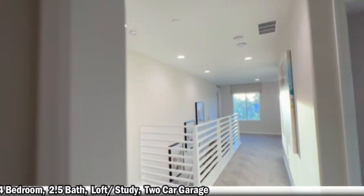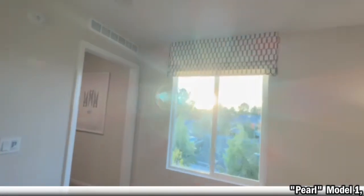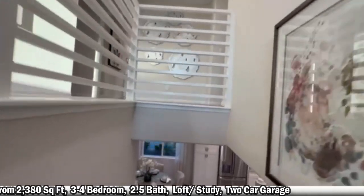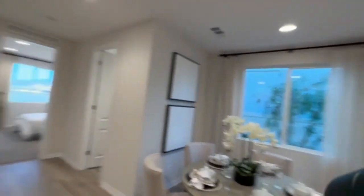These homes do come with quite a few upgrades. Again, this is the Pearl model — three bedrooms with the optional fourth, 2,300 square feet with a loft. I'll get everything locked up and we'll head to the next one.